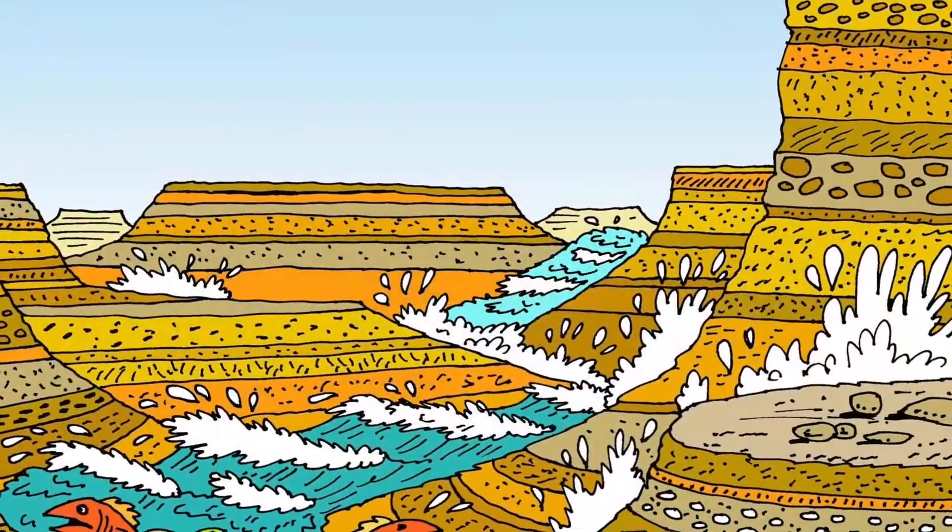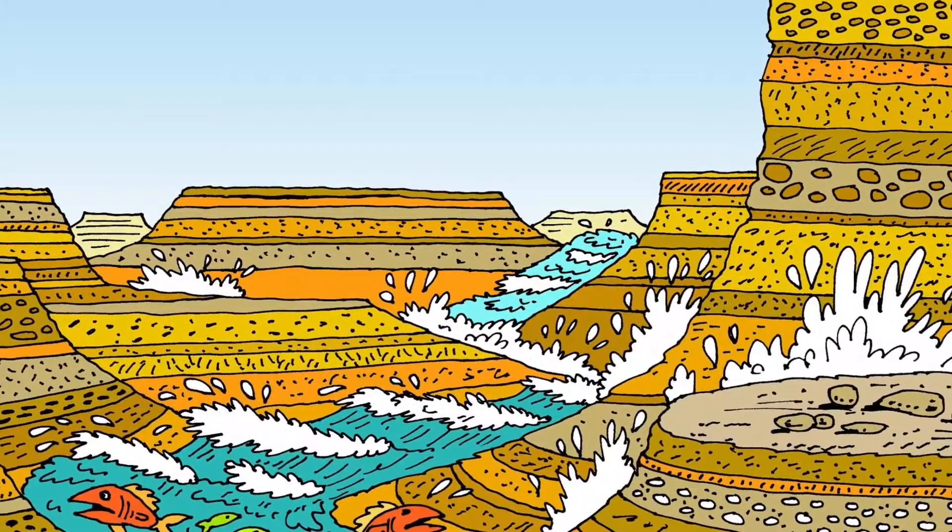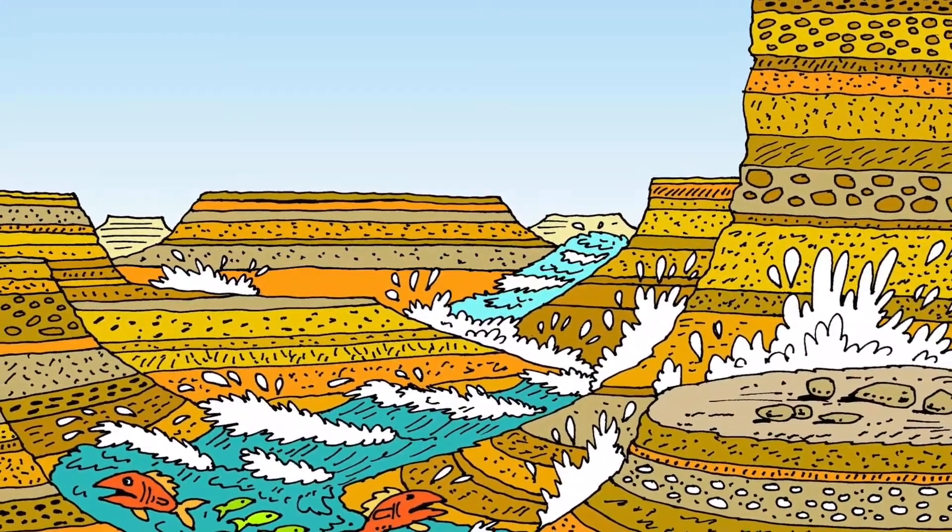But then on the 40th day, just as God had promised, the rain stopped. And as Noah looked out and they began to see land and the water went down, Noah was so thankful. The first thing he did, the Bible tells us, is he thanked God for keeping his promise and rescuing his family.